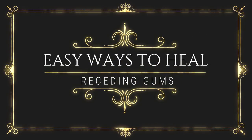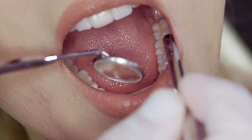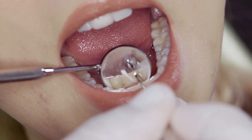Today I'm going to show you easy ways to heal receding gums naturally. Gum recession is a medical term describing when the margin of the gum tissue surrounding the tooth pulls back, exposing more of the tooth or its root.